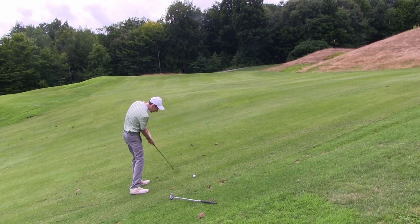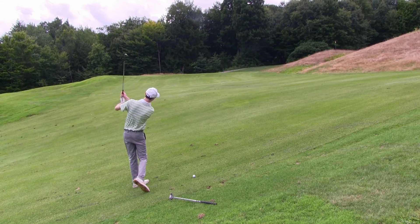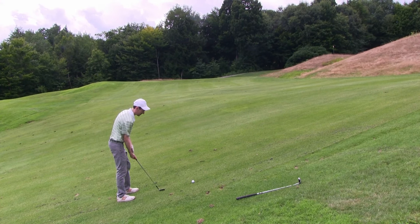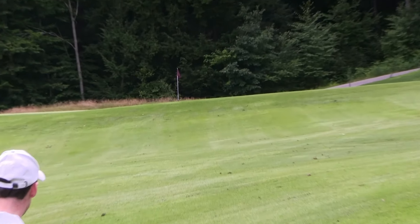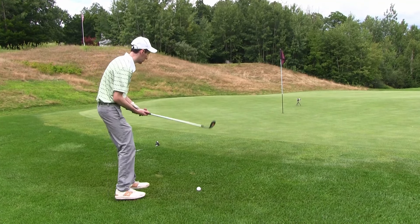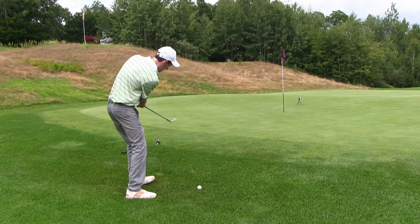Hole number 12 here is a 310-yard par four — dog legs to the left quite a bit. Looks like it's about 240-250 to go through the fairway, so I've got the forward again. Uphill, just trying to play it right over those sand traps on the left side and let it work back. That's a good swing — right in the fairway! Back to safe golf, that's what we want to see.